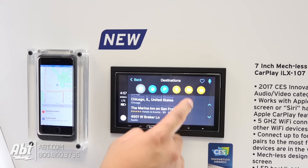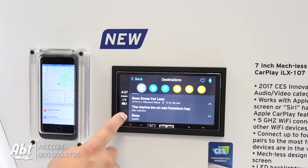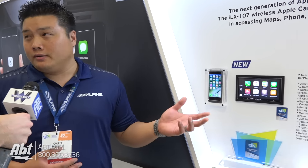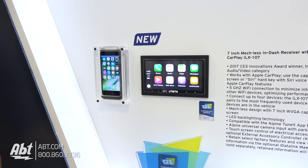It automatically pairs as soon as you get in the car, which is very important for wireless, obviously. A couple other great features: not only does it do wireless CarPlay, you also have vehicle integration, so you can get vehicle information on the screen and you can also do accessory control like we discussed earlier.